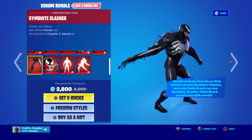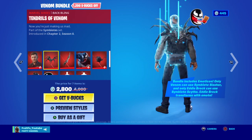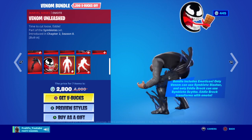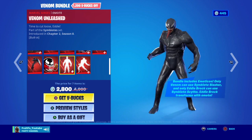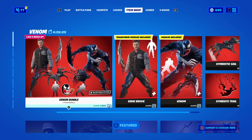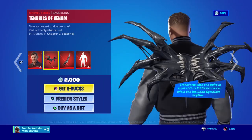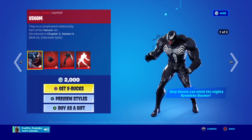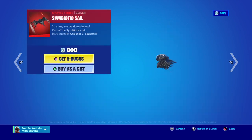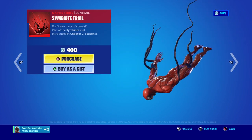It looks really sick, he's got a sick motor kind of. I love the way he transforms, it's like wow. You can buy more separately if you really like it. Not a bad glow — looks pretty sick.